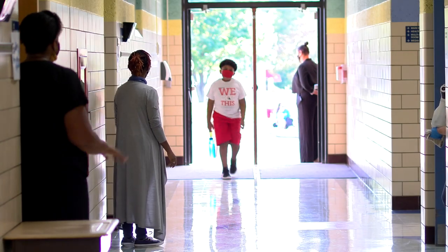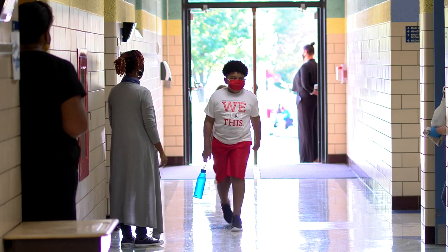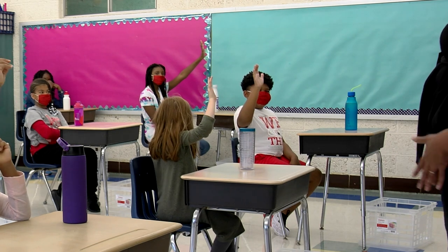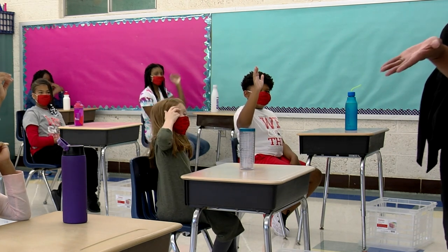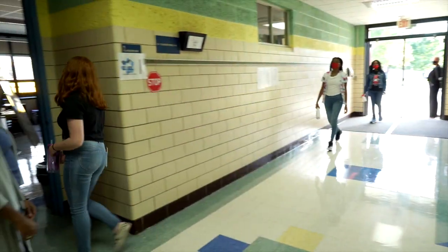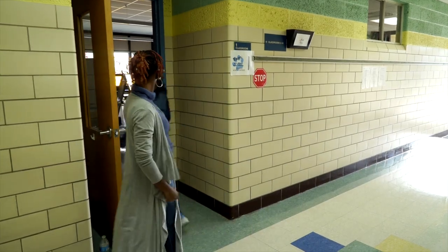All students will remain in the same classroom or instructional area for the majority of the day. Buildings are working to develop schedules for recess or outdoor breaks, but students will need to remain with their class. Students in grades 9 through 12 who attend designated classes on designated days are also required to wear face masks.